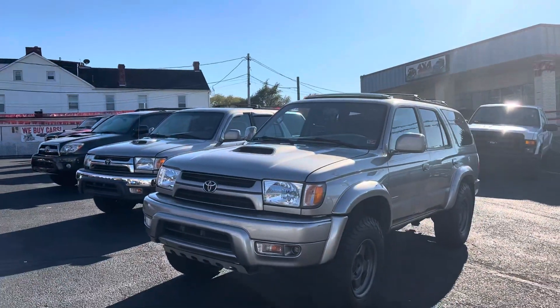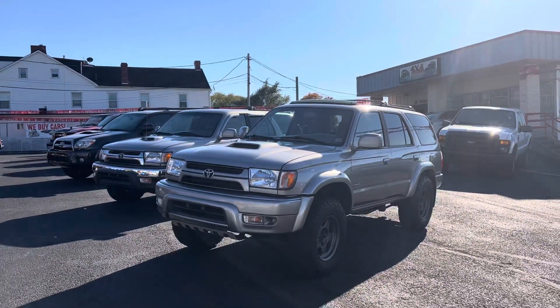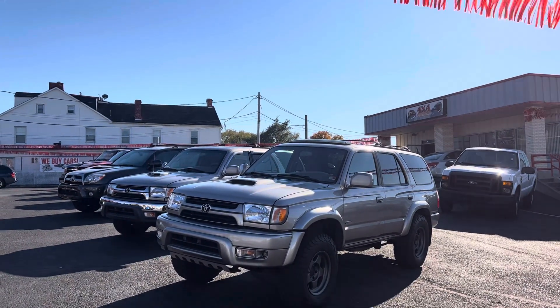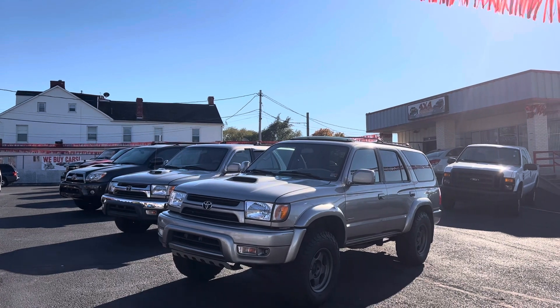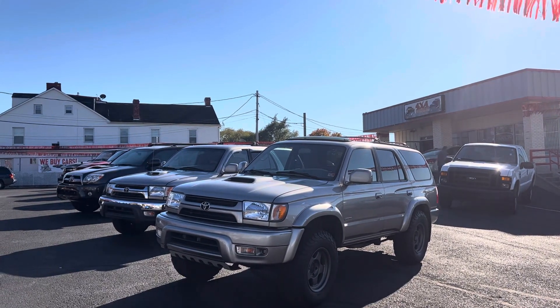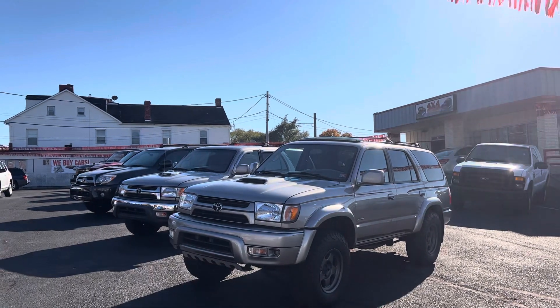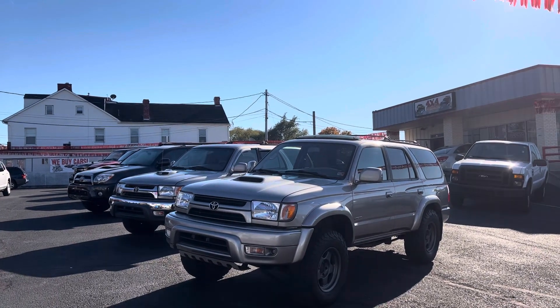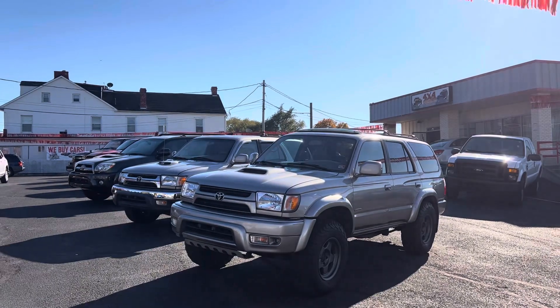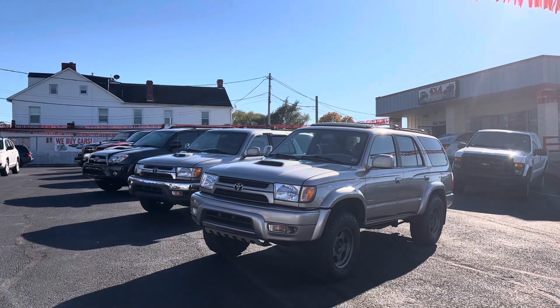These 4Runners are really loved — they're fantastic, capable SUVs that can run forever. Almost anyone that's owned one knows — just ask how many miles they had on it when they sold it. 300,000 miles is pretty normal for these. Incredible vehicles.